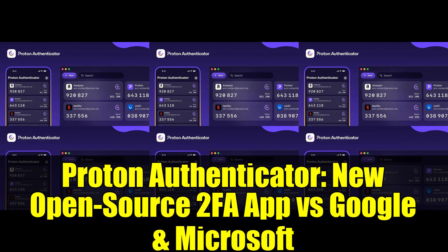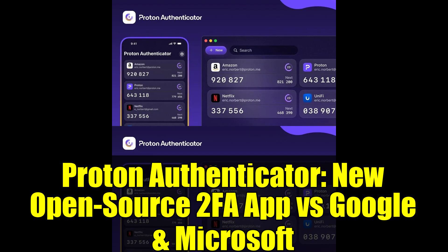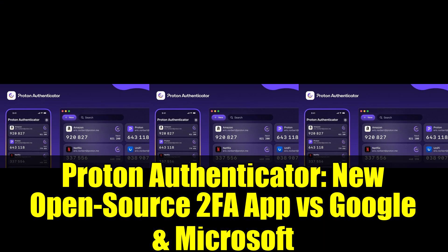This isn't Proton's first rodeo in the security game. They already offer a password manager, but this marks their first venture into 2FA. Proton aims to provide a robust alternative to the popular tools from Google, Microsoft, and dedicated apps like Authy and Duo.